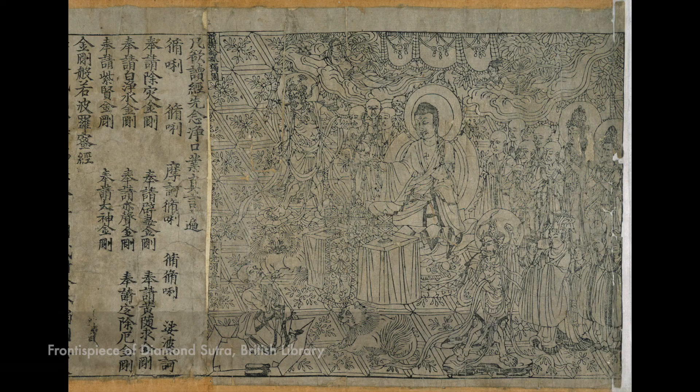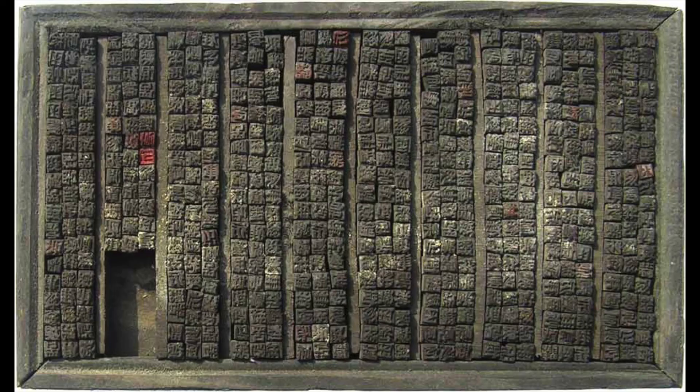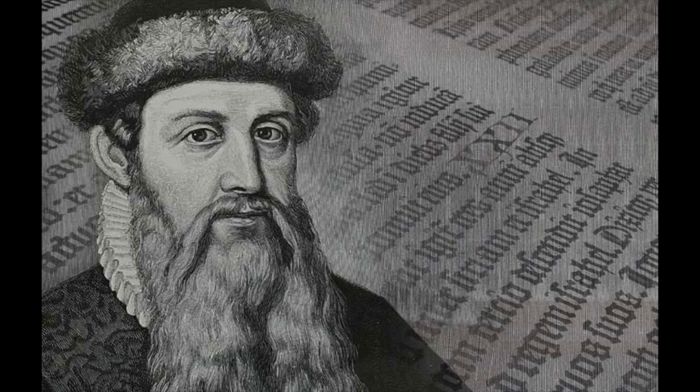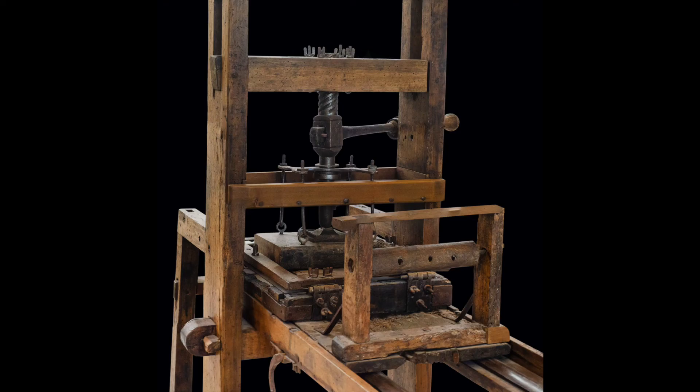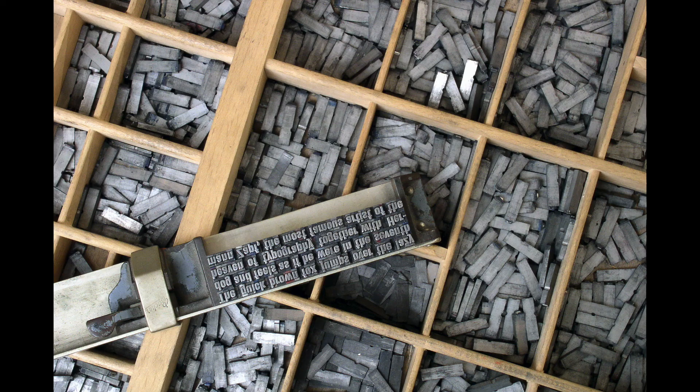First, what is metal type? Print's been around for centuries. The earliest forms we know about is woodblock printing in China around 200 CE. In 1041, Bi Shang invented the first movable type using clay blocks held in a frame. And then in the 1440s, Johannes Gutenberg secretly invented his printing press with cast metal type and printed those famous Bibles.